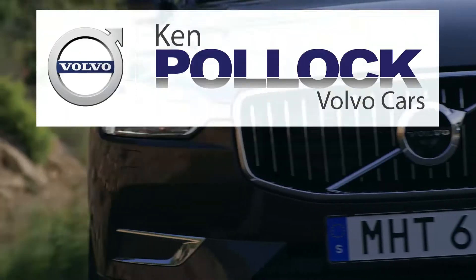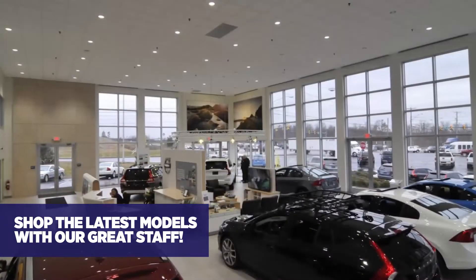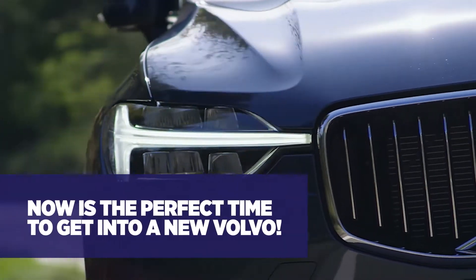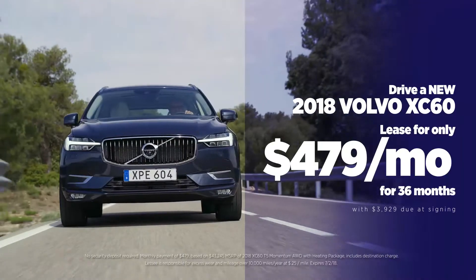Going on now at Ken Pollack Volvo, it's the Vehicle Upgrade Program. Shop the latest Volvo lineup with our industry-leading staff. During the Vehicle Upgrade Program is the perfect time to get into a new Volvo, like the new 2018 Volvo XC60.